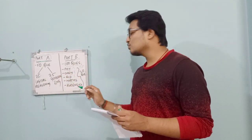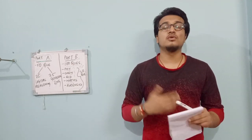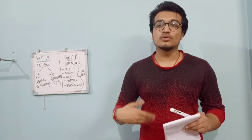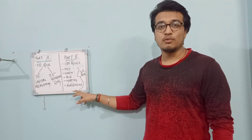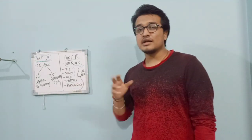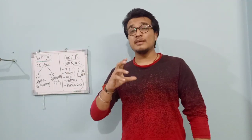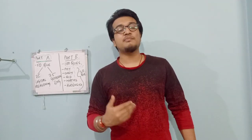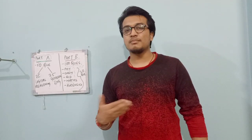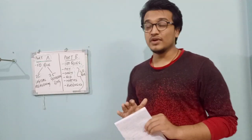Now let's talk about Forensic Science. Those who have a Forensic Science background from BSc Forensic, just revise your notes. The questions are not so tough. If you are from BSc Forensic Science and have your notes, you can go through them and do well in that section.